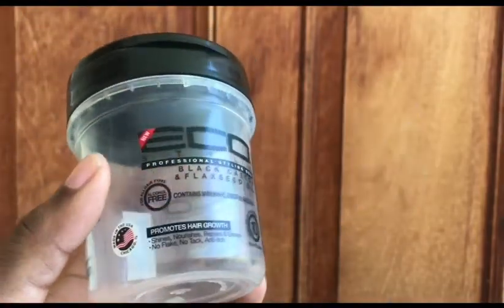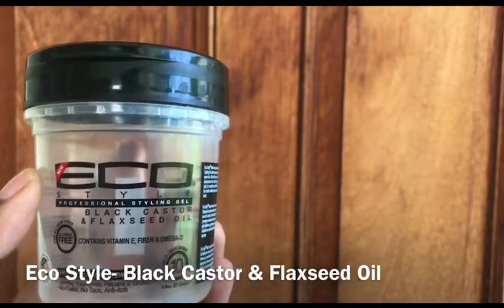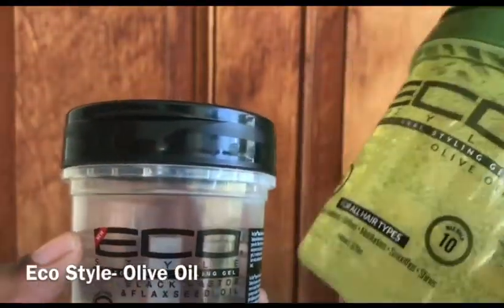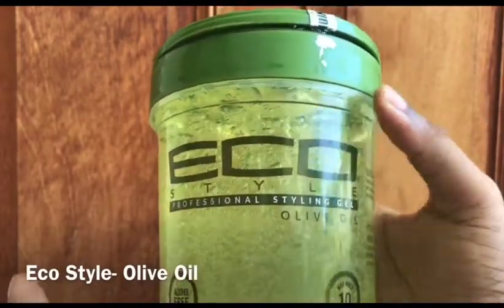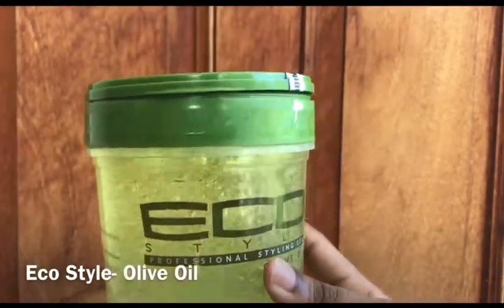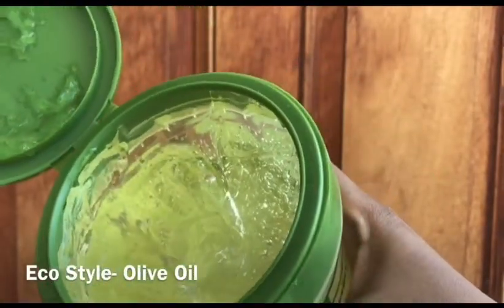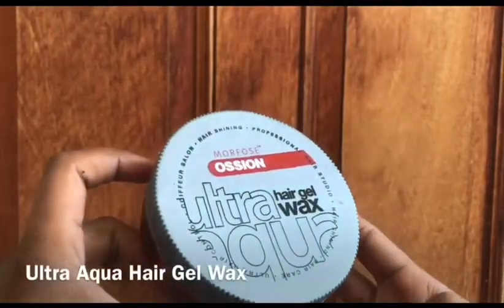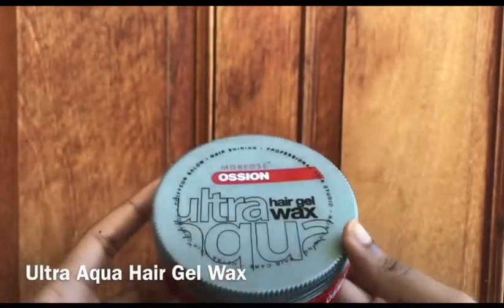Onto my styling products — I have the Eco Style in Black Castor and Flaxseed Oil. I will pick up any product that has castor oil in it, and as you can see my Eco Style in Black Castor is all done. I still have the Eco Style in Olive Oil — I literally just picked this up and since it has olive oil in it I will take it. I mainly use this one and I always try to get them in a big jar. I also have the Ultra Aqua Hair Gel Wax in number three — I use any of them really.